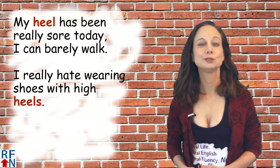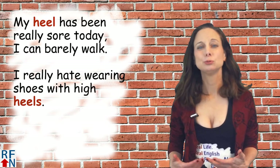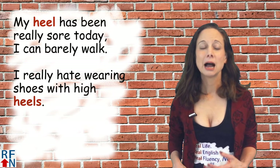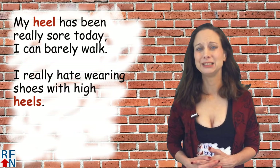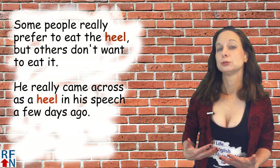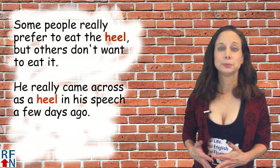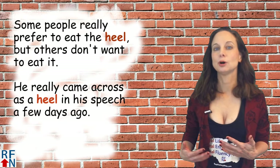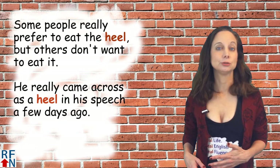Some sample sentences: My heel has been really sore today — I can barely walk. I really hate wearing shoes with high heels. Some people really prefer to eat the heel but others don't want to eat it. He really came across as the heel in a speech a few days ago.